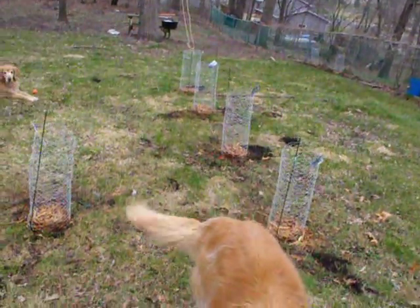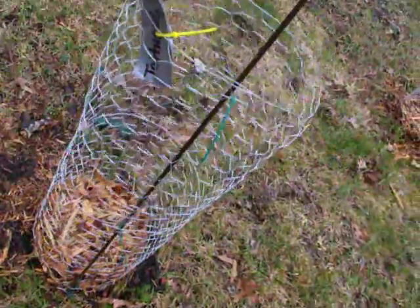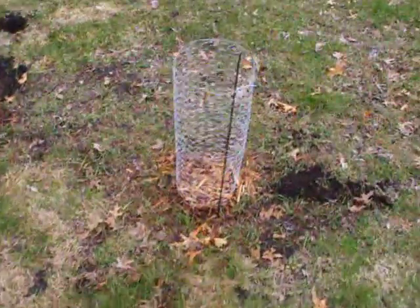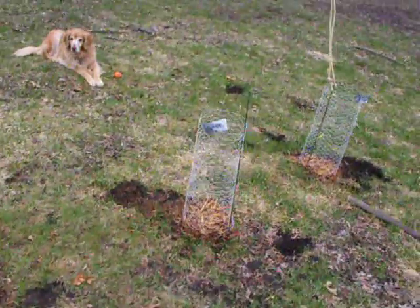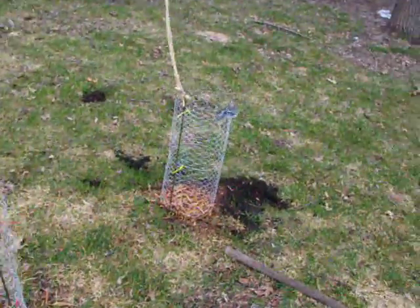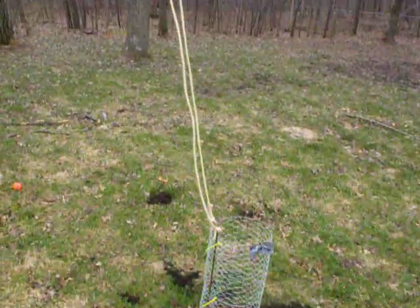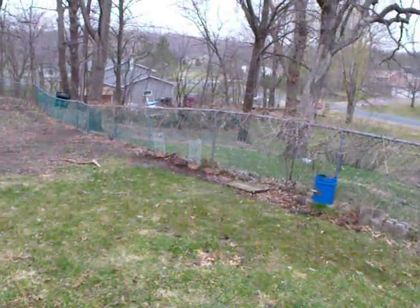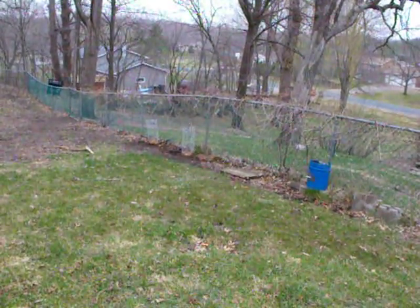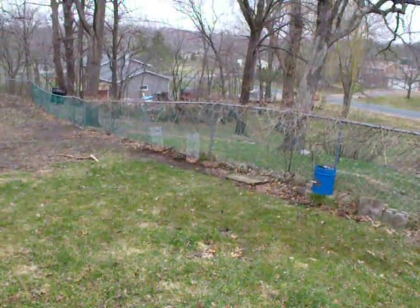I have five varieties planted right now: I've got Tettnang, Cascades, Centennials, Clusters, and Willamette. I don't have my climbing twine on my overhead line yet, but I just put one rope up to give myself an idea of what it might look like. Over here on my fence line I have another Centennial and another Willamette — I got some extra rhizomes in the mail so I just threw those next to the fence.